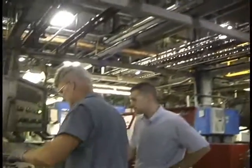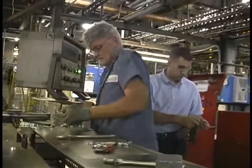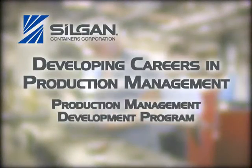That's a lot of packaging for a lot of food and millions of people. It's also a lot of opportunity for men and women looking for careers in production management. Right now, Silgen has openings in its Production Management Development Program — PMDP.